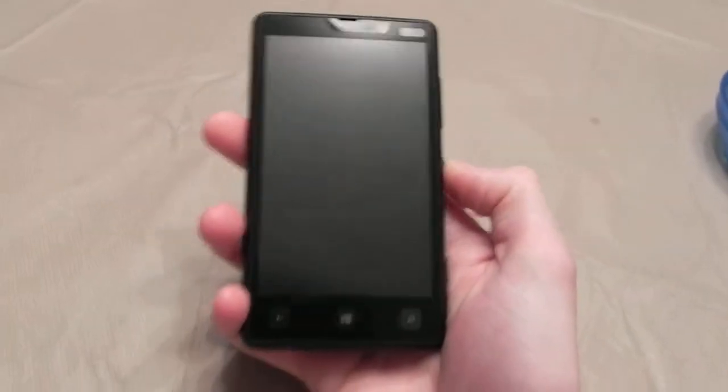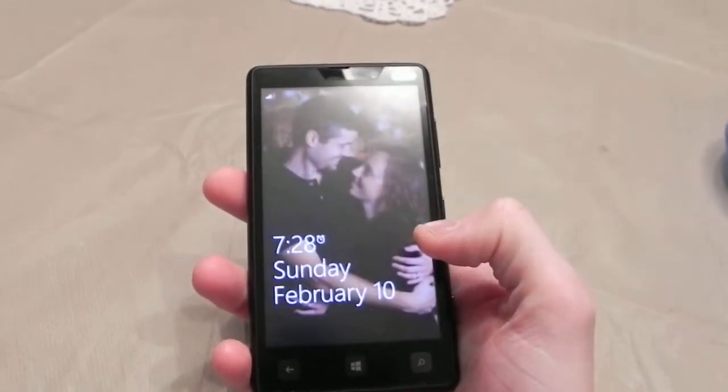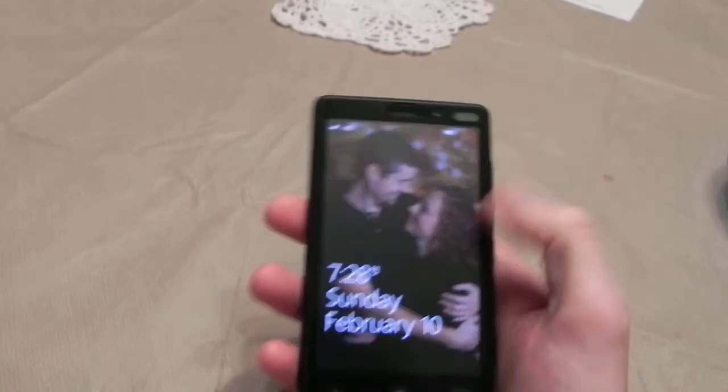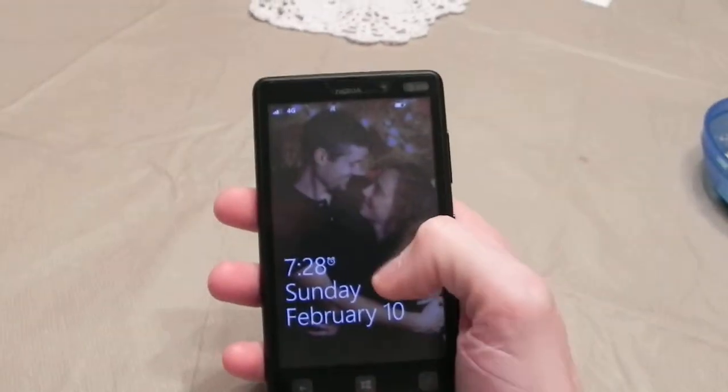This is the first impression of the Nokia Lumia 820. It's the new Windows 8 phone from AT&T. It's on standby. There's the lock screen. You can personalize that for any background picture you want.